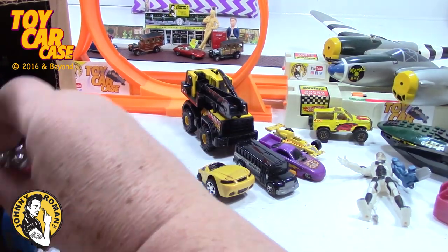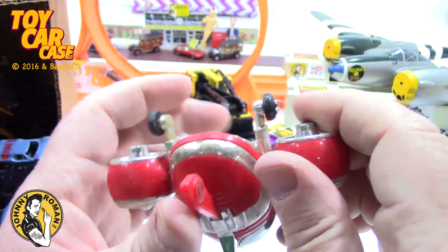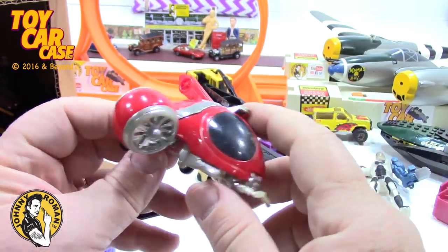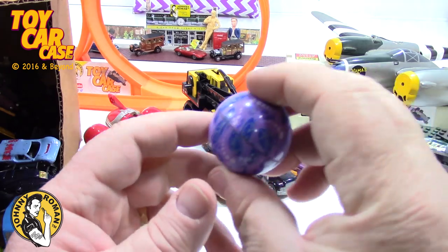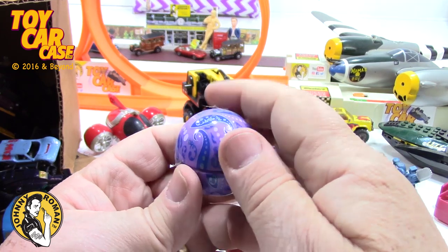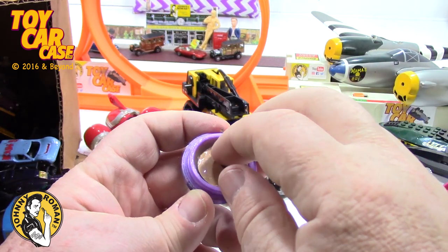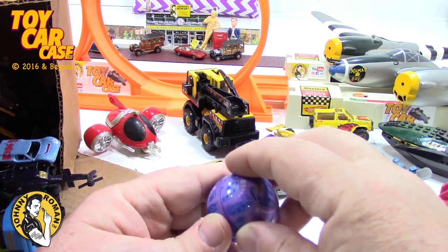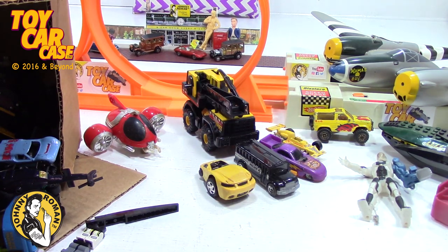Then there was this space thing that was kind of cool. I found a ball or giant marble - could be a diamond ring in here or something. Oh - it's like lip balm or something, and I touched it. Gross - hang on, I'll be right back.